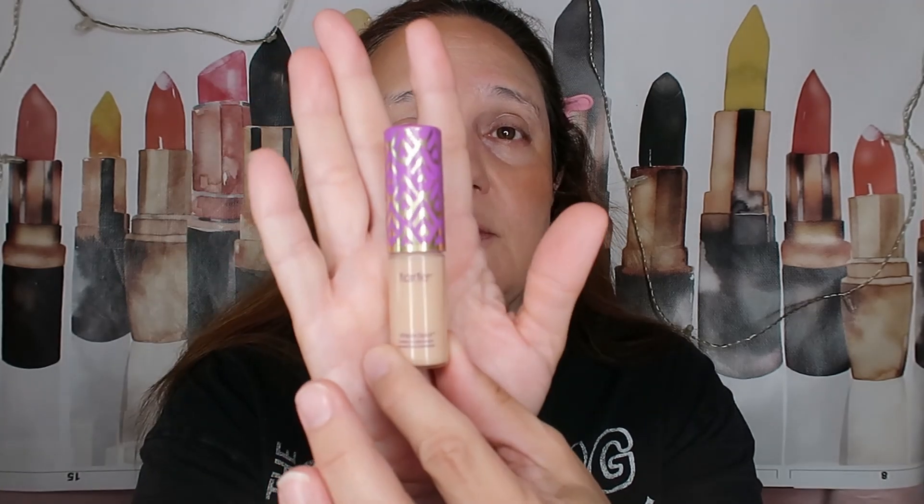I also brought this Tarte Mini Concealer — just applying the tiniest amount because this is very, very pigmented. This is in shade N22N. It's very light, even for a concealer, so I'm not applying a lot. I did pack only cream products: cream bronzer, cream highlighters, and cream blushes.